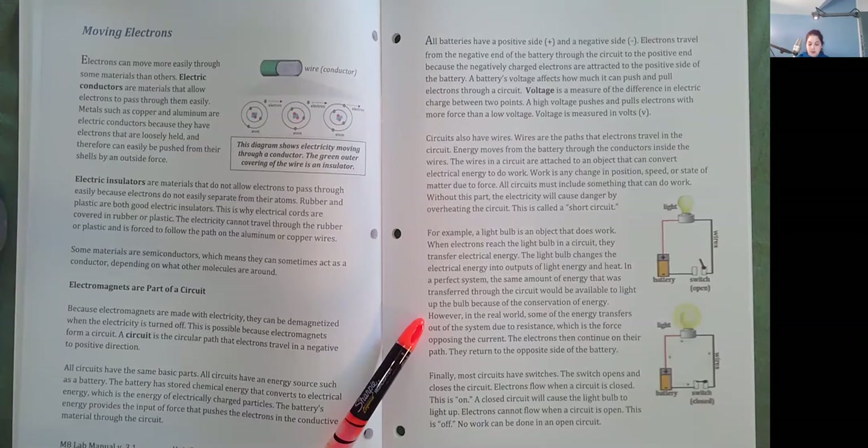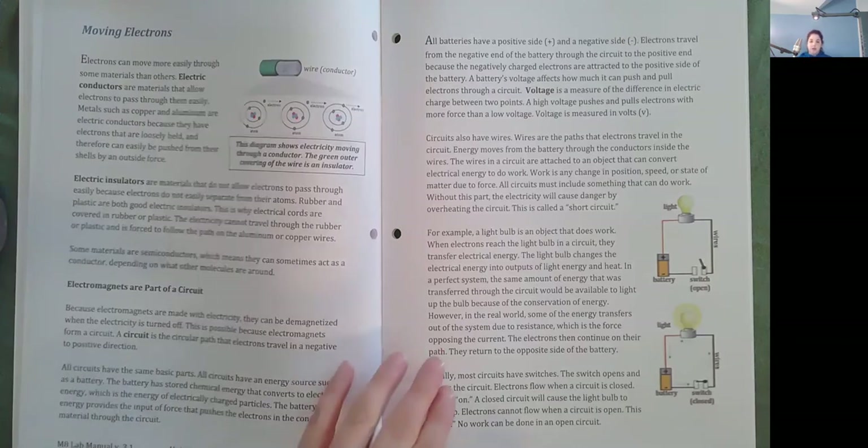However, in the real world, some of the energy transfers out of the system due to resistance, which is the force opposing the current. The electrons then continue on their path and return to the opposite side of the battery. Finally, most circuits have switches. The switch opens and closes the circuit. Electrons flow when a circuit is closed — this is on. A closed circuit will cause the light bulb to light up. Electrons cannot flow when a circuit is open — this is off. No work can be done in an open circuit.